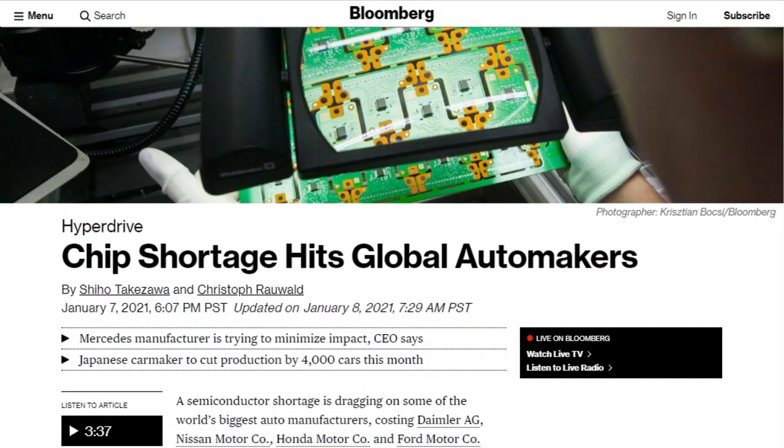8 gigs of RAM and 128 gigs of storage for $699. A shortage of semiconductors is affecting automakers. Volkswagen said last month they needed to adjust first-quarter manufacturing plans globally. Honda will cut domestic output by about 4,000 cars this month at one factory in Japan. Nissan is adjusting production for its Note hatchback model, and Ford has moved up planned downtime at a Kentucky SUV plant due to a chip shortage.